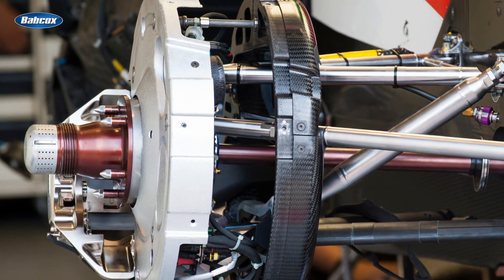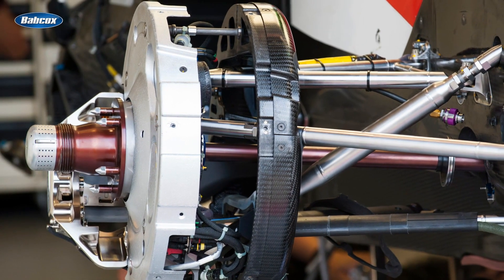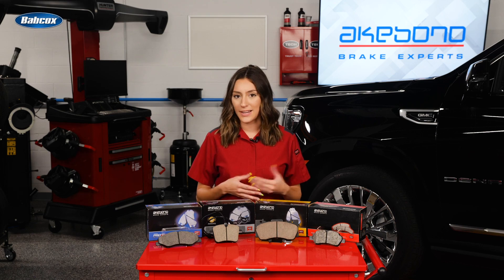When designing a brake system for a race car, the engineers focus on using the largest brake caliper and pad combination to generate the most braking force with the greatest heat capacity. As a result, they are not concerned with noise, pulsation, or brake dust.